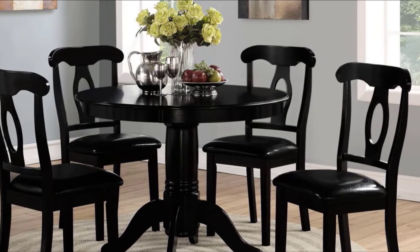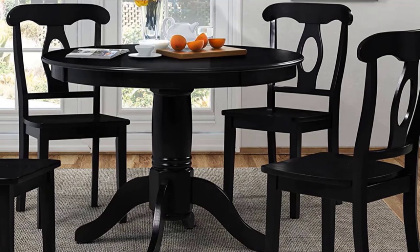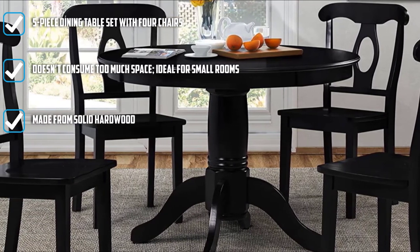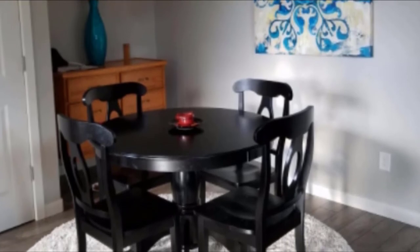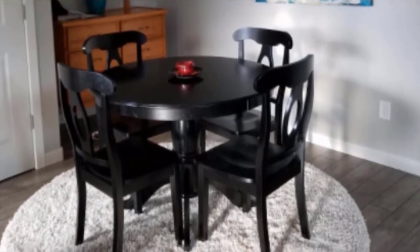The round pedestal dining table gives off a fusion of classic and modern design. It also includes four Napoleon-style chairs that have a contoured backrest for superior comfort. Such style and design promote convenience and comfort for you and your family. Another striking feature is the base that showcases carved details that beautifully blend with your kitchen or dining decors.